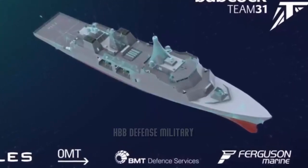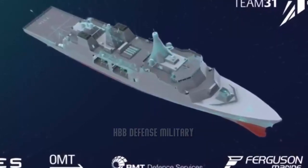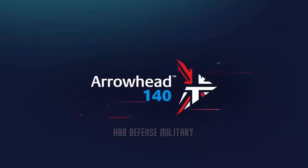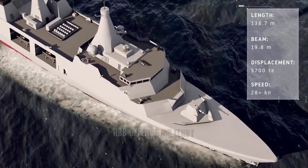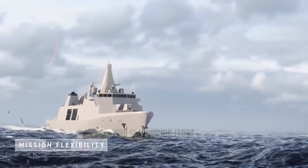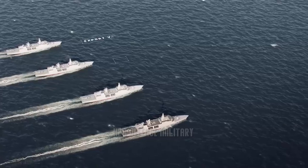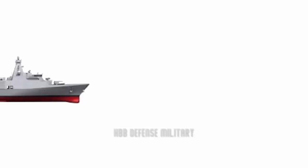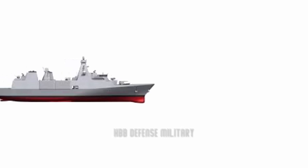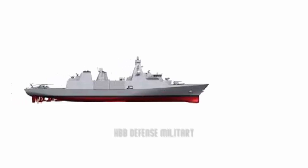It was announced on 12 September 2019 that the Arrowhead 140 design had been selected for the Type 31 frigate. A contract was formally awarded to Babcock Group on 15 November 2019, for an average production cost of £250 million per ship and an overall program cost set to be £2 billion, with £1.25 billion value to prime contractor Babcock. On 20 January 2020, the Public Accounts Committee was informed by the Permanent Secretary for Defense that the first ship will be in the water by 2023, but the in-service date will be in 2027 — in contrast to earlier statements that the in-service date would be in 2023.